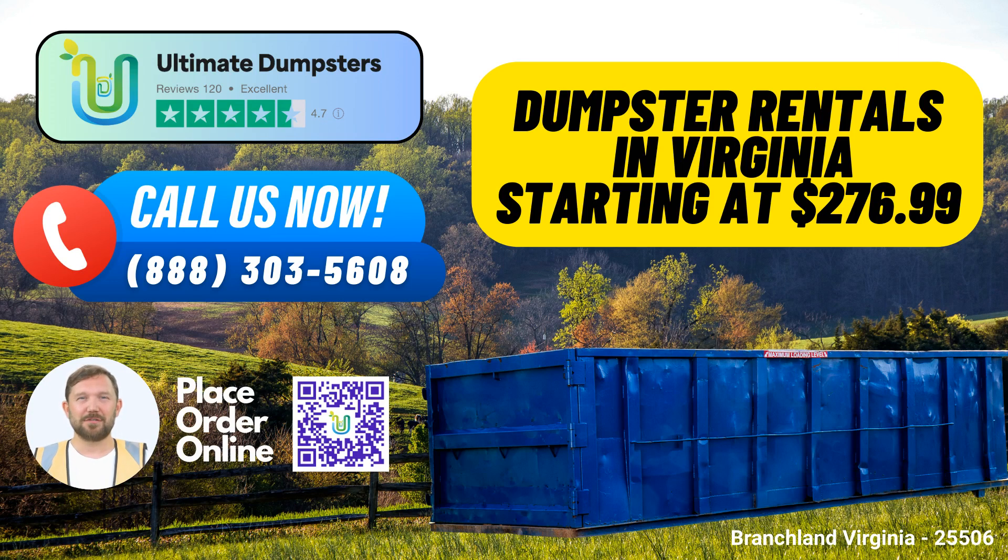Welcome to Ultimate Dumpsters, your top choice for same-day roll-off dumpster rental services in Branchland, Virginia. We're here to make your waste management needs a breeze, and we've got some fantastic reasons why you should choose us.